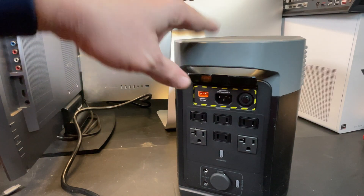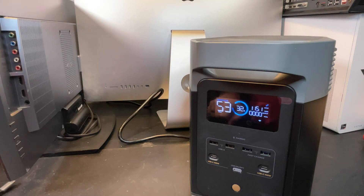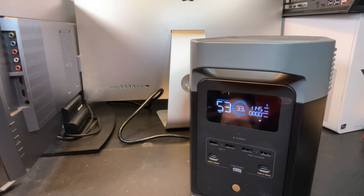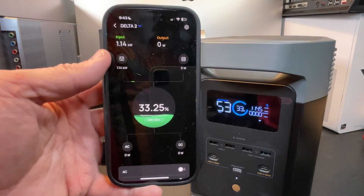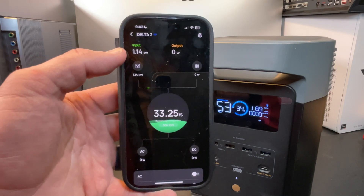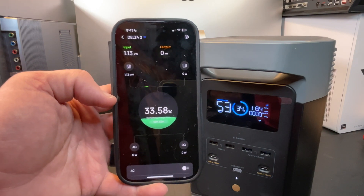Let's go ahead and plug this thing in, turn it around, and watch the screen to see how fast it charges. After plugging it in, we got a couple of clicks as the inverter negotiated how much power to draw, and it jumped right up to 1144 watts input. As you can hear, the fans kicked on to keep the batteries and inverter nice and cool. Inside the app, we can see the Delta II charging at 1.15 kilowatts, battery status climbing — at 33.58% right now.